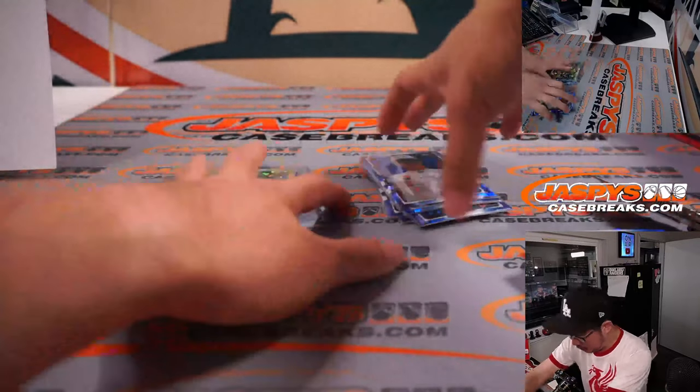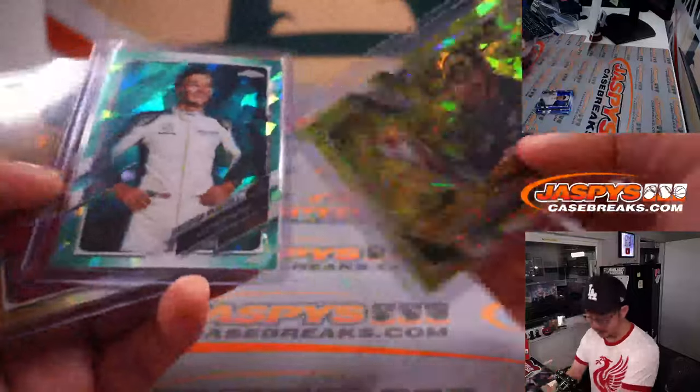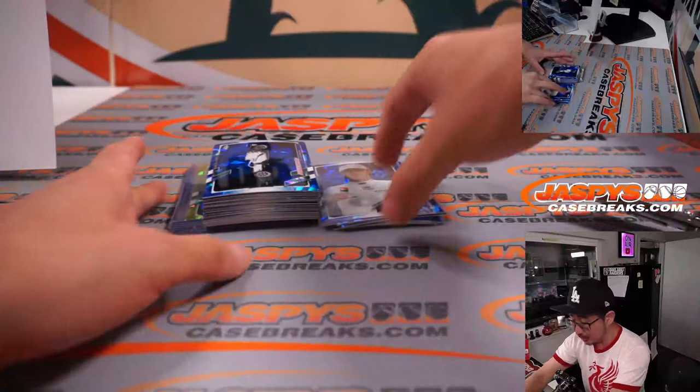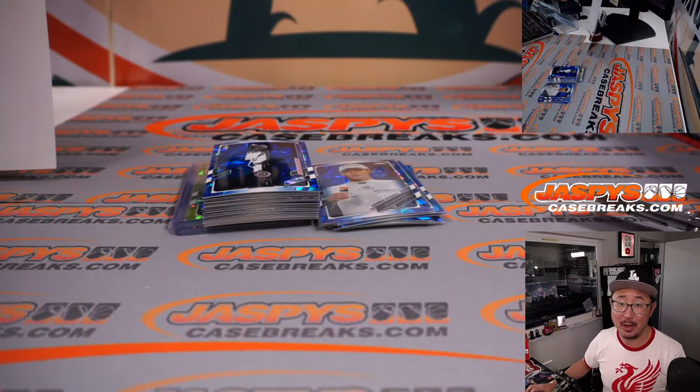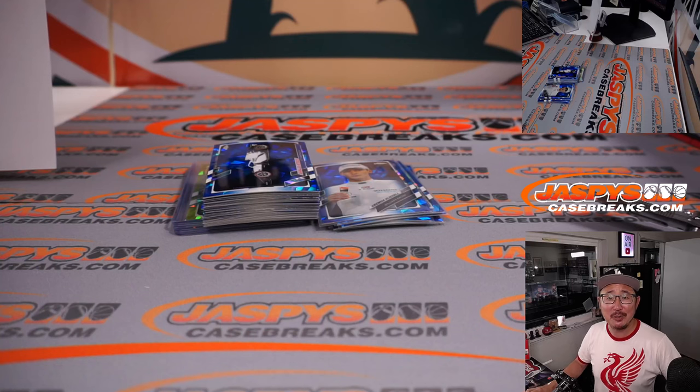All cards ship, of course. Nice break — love all the parallels that are in there. Get into it. The next box is in the store right now. If you buy all 11 spots, that would be like a personal box break — think about that too. I'm Joe for Jazby's Casebreaks.com. I'll F1 with you some more next time, maybe later tonight. Bye-bye.